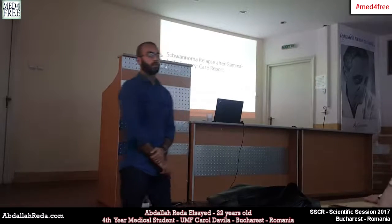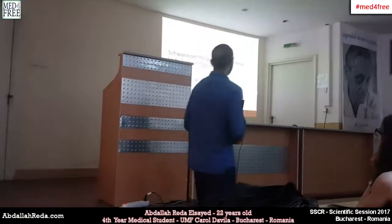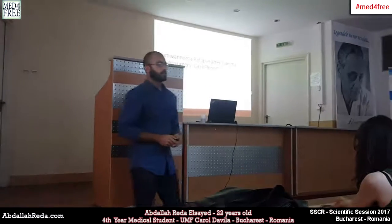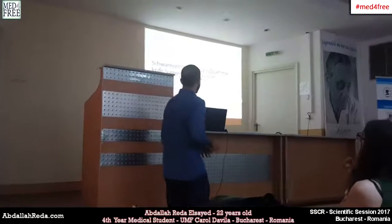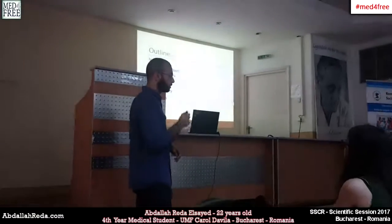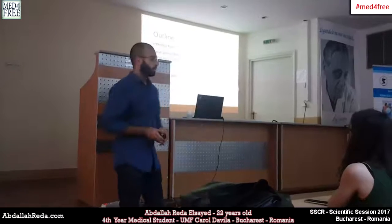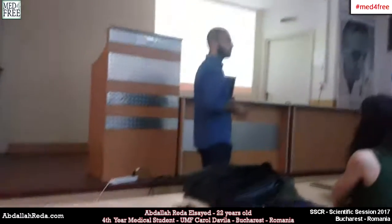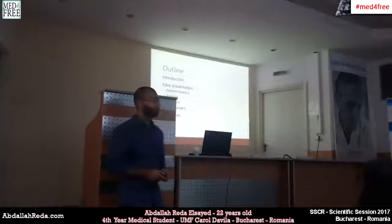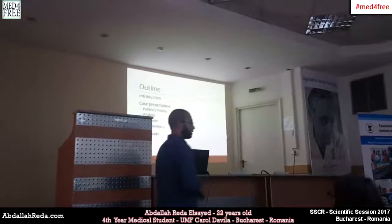I'm a fourth-year medical student, Khrushmoglu Hara Nabilah. Today we're going to talk about a case report about a schwannoma relapse after gamma knife surgery. We'll have a brief introduction about gamma knife surgery and the nature of the tumor, then go through the case presentation, and finally discuss the findings.